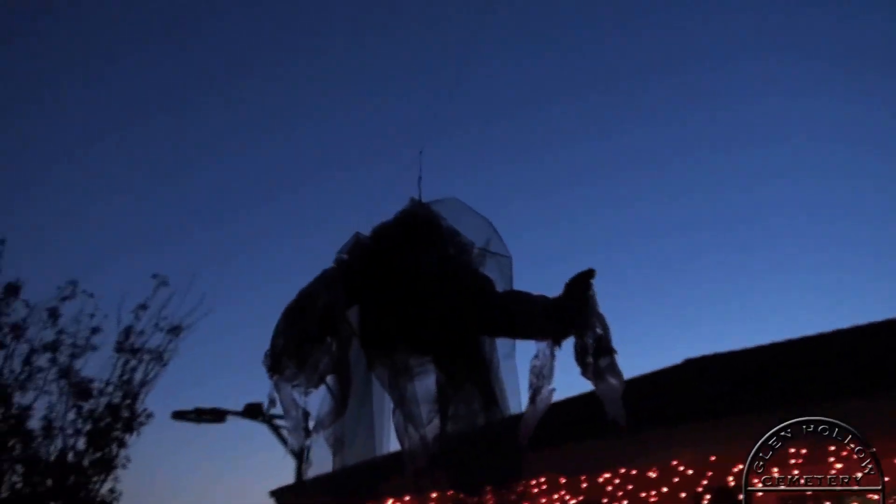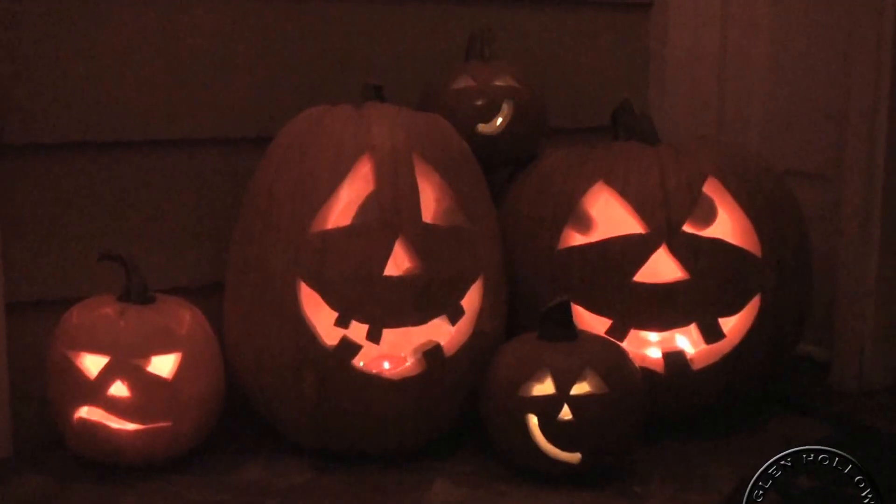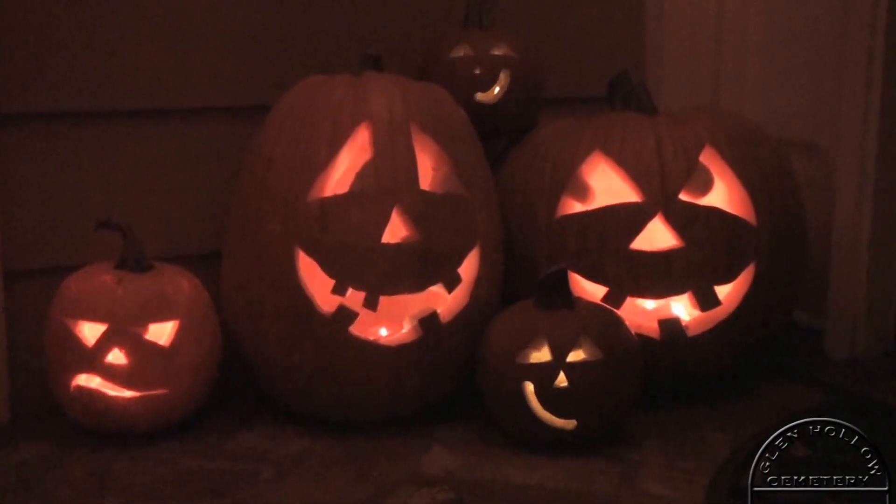And one last flyby from her with the planet Venus just over the horizon. And good night, everyone. I hope you had a happy and safe Halloween.